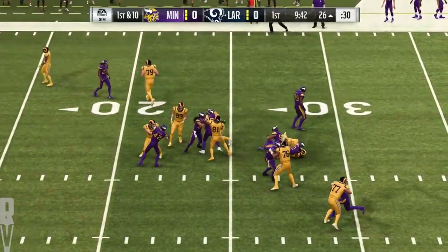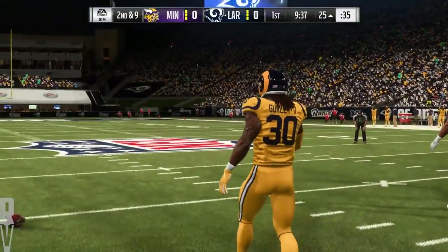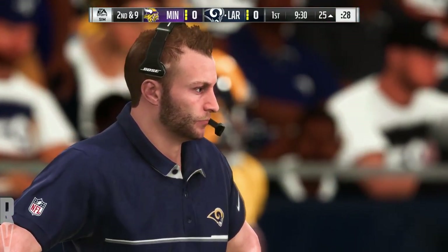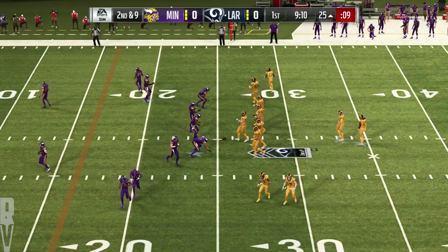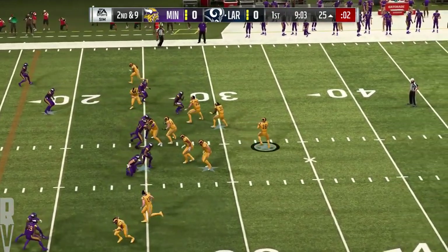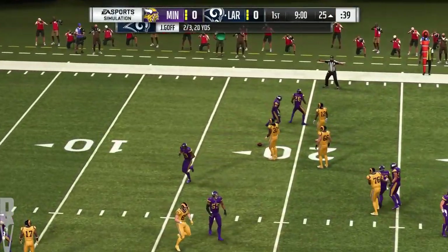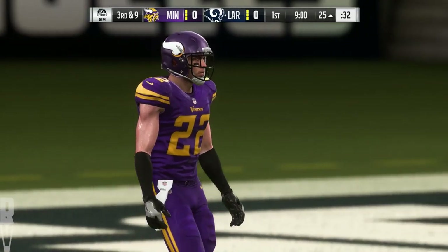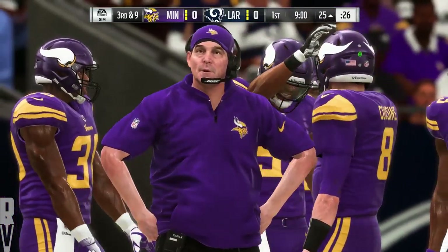On first down, it's Gurley, down to the 25. The tackle made there by Harrison Smith. One of my favorite safeties in the league is Harrison Smith. His ability to support in the run game, as we just saw there, is key, but he can also cover deep as well. Here's Goff now on second down, and the hit jarred it loose, it's incomplete. The turnover put them in great field position. They don't want to squander it with third down coming up. Not at all — you make your defense mad. They got you the football, gave you a great opportunity. You've got to cash in and get some points.